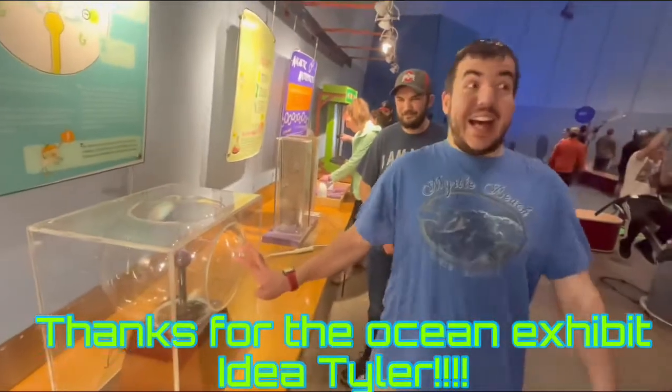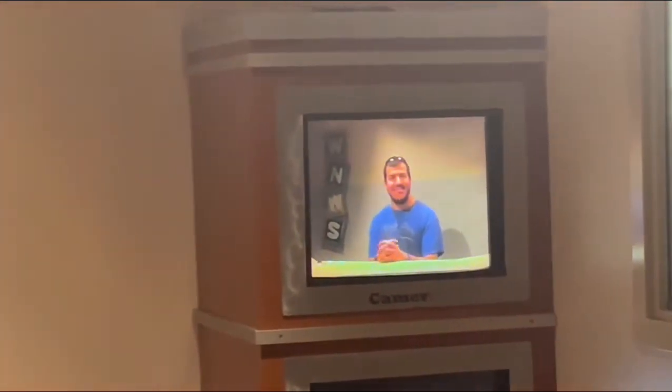Before we begin, I highly recommend you check out my friend Tyler, aka FloorCraft. He really wanted to go through the Oceans exhibit, and I'm so glad we did. Check out the description for FloorCraft's channel link.